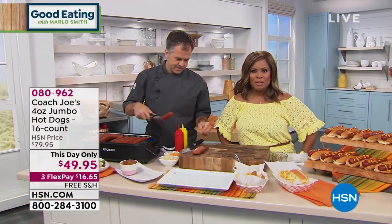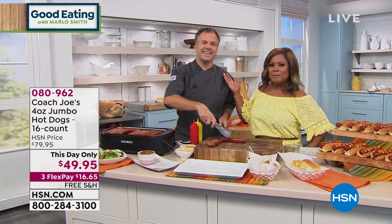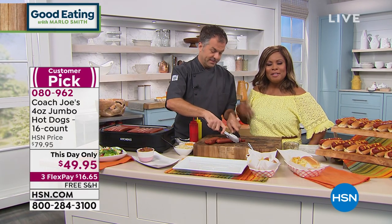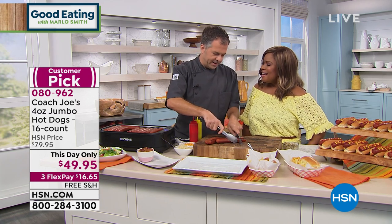Thank you so much for watching HSN. My name is Marlo and you're watching Good Eating with Marlo. This handsome gentleman happens to be a chef, a caterer, and a foodie himself. This is Chef Eric — nice to have you with us. Good evening, always a pleasure to be here.